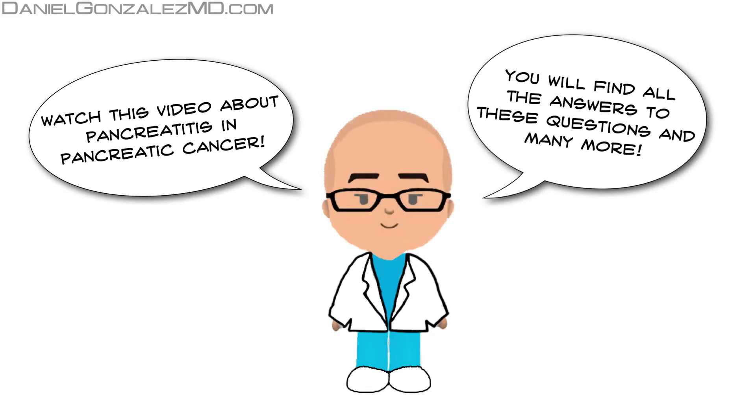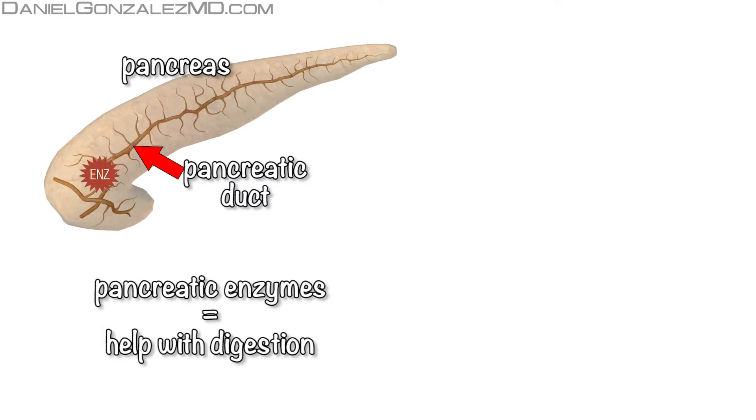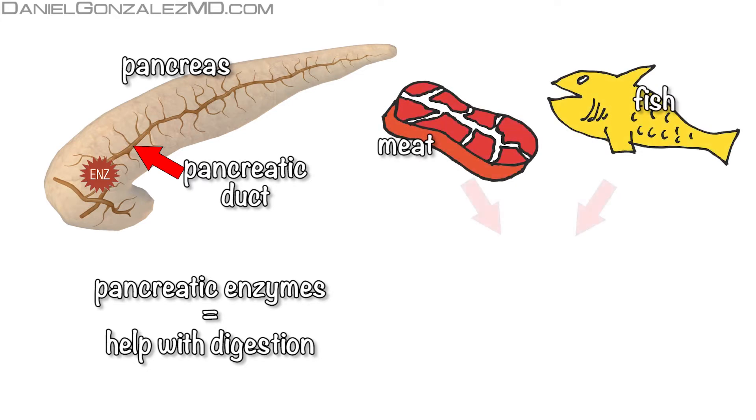You will find all the answers to these questions, and many more. The pancreatic duct is responsible for delivering to the small intestine the chemicals produced by the pancreas that help the digestion and absorption of the nutrients that come with food.